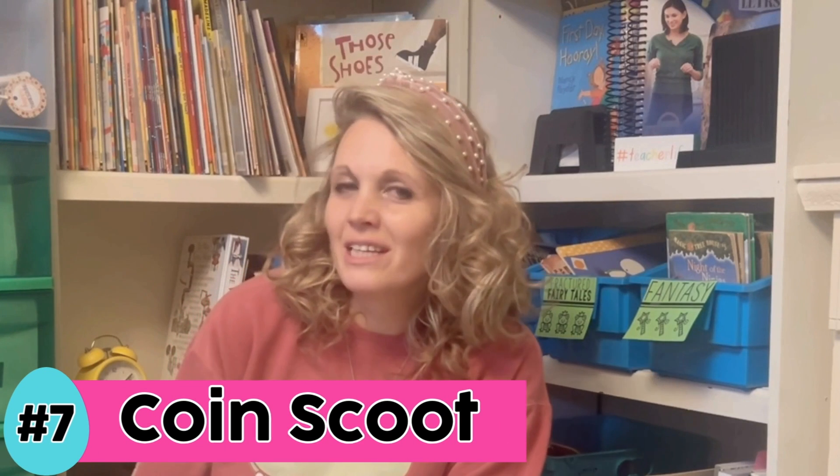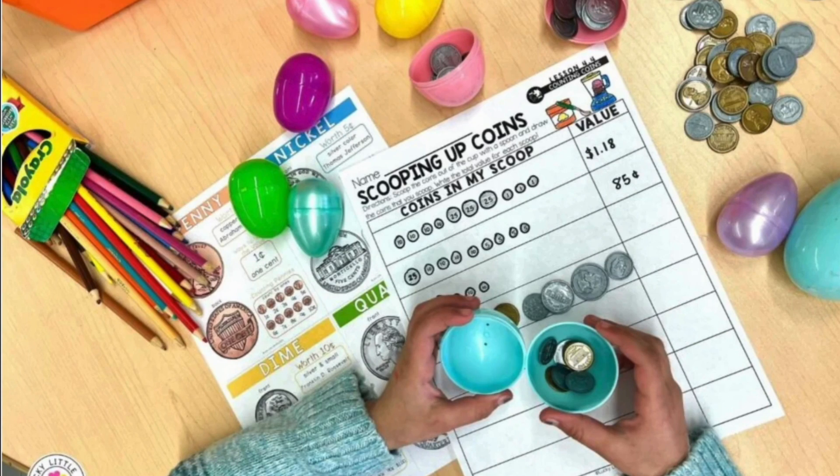Idea number seven is to play coin scoot. At each student's desk, put an egg with some money in it. What a great way to work on coin skills.